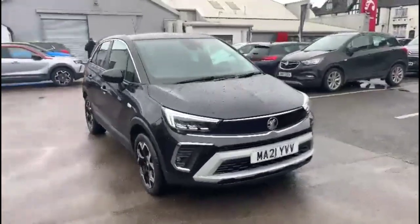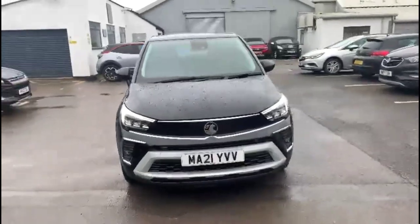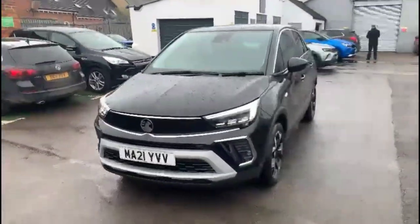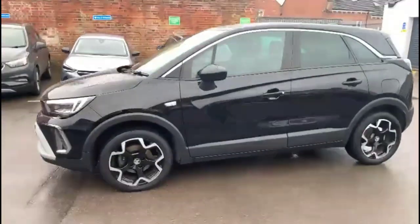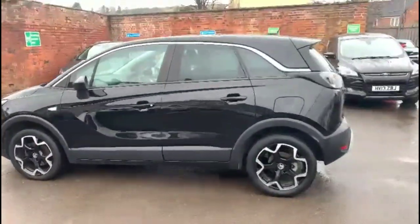Hello and welcome to Bayless Vauxhall. Today we're viewing a Vauxhall Crossland 1.2 Turbo Elite Nav. This vehicle has covered 19,996 miles and has finished in black. It also comes with Bayless warranty with the option to extend it to 36 months.